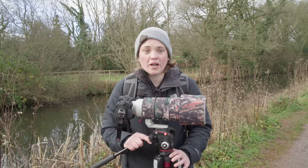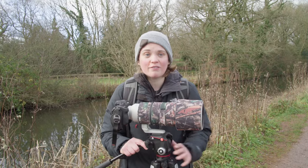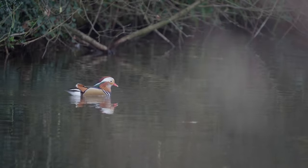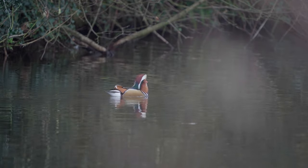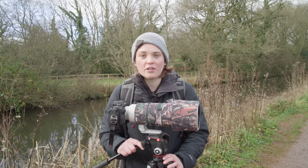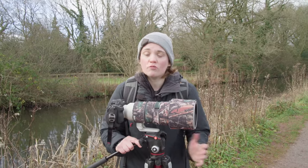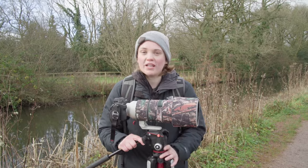So yeah, that's the end of our little walk. Really successful to actually see the Kingfisher and managed to get some video footage of it, and also really nice to see the Mandarin duck too as a little added surprise. Thank you so much for watching this video, and if you liked it we'd love for you to give us a like and subscribe. We'd also love to hear in the comments what other nature you've been seeing recently, and we'll catch you in the next one.